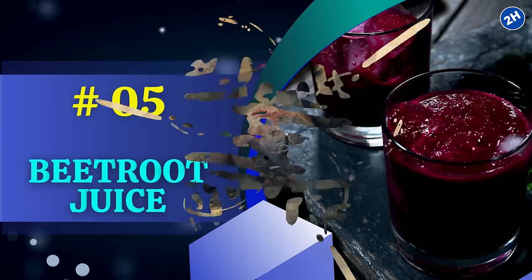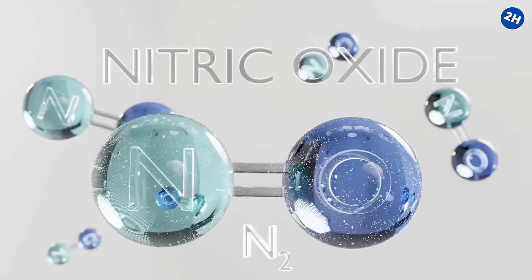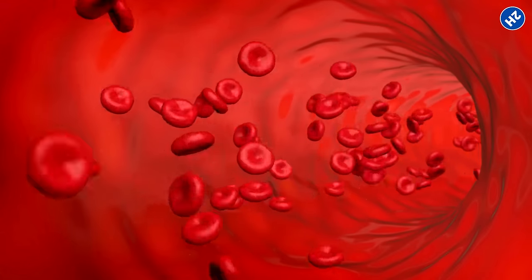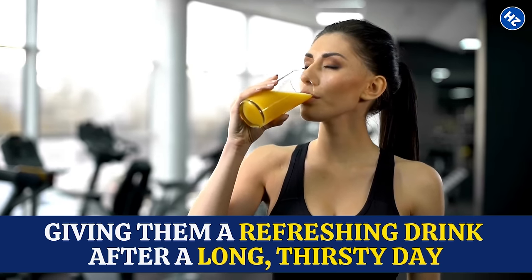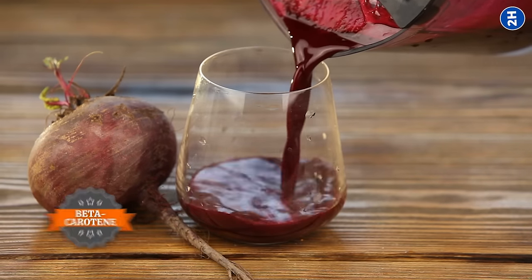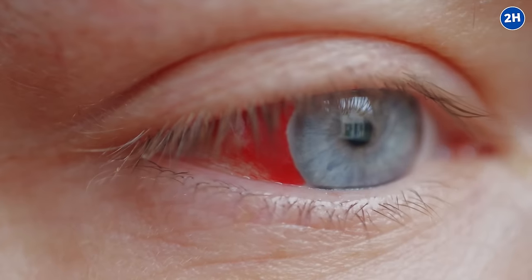Number 5: Beetroot Juice. Inside those juicy beets are compounds called nitrates, which your body turns into nitric oxide. Nitric oxide helps to widen your blood vessels, which means more blood flow to your eyes — when your eyes get more blood, they get a boost of oxygen and nutrients, like giving them a refreshing drink after a long, thirsty day. Plus, beetroot juice is loaded with antioxidants like beta-carotene and lutein. Beta-carotene helps maintain good eyesight, especially in low light, while lutein prevents damage to your eyes.